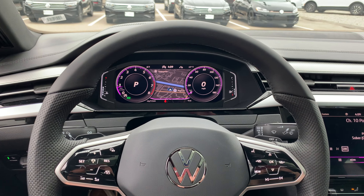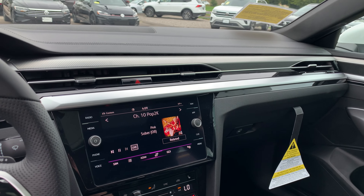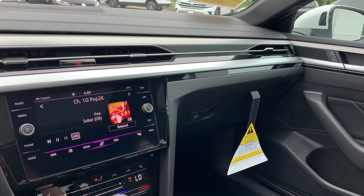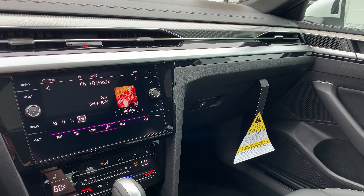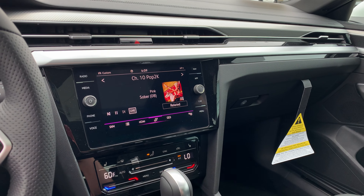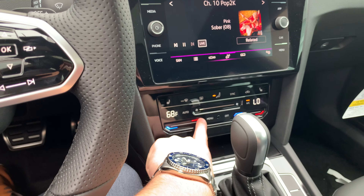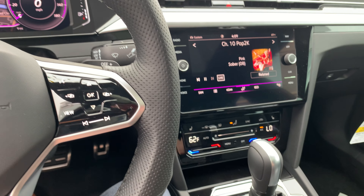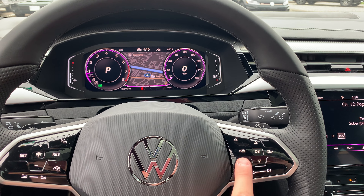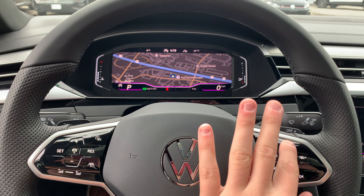Sitting up front, it's a really, really nice place to be. The materials used are just really high quality — it honestly feels like you're in an Audi. Down here especially, with the all touch-sensitive climate controls as well as the digital cockpit, which is just awesome. You can have the map right there on the instrument cluster — super cool.